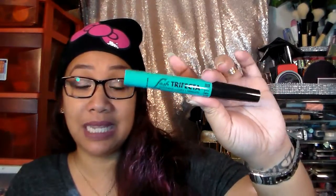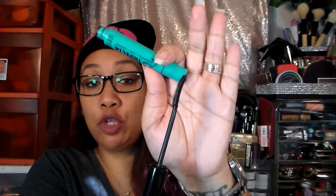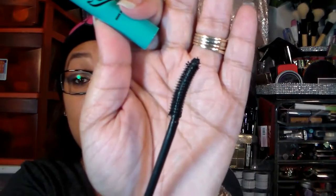I got the Milani Lash Trifecta — it lengthens, curls, and separates, and that's what it looks like here. And then I also got the Length in Seconds Lash Extension Fibers. I'm going to talk about the mascara first. When I looked online, I saw this and wanted to buy it because it has a very similar wand to my Benefit Roller Lash. I am about to be throwing out my Benefit Roller Lash, so I was wondering if this would be a dupe for it because the brush is definitely very similar.